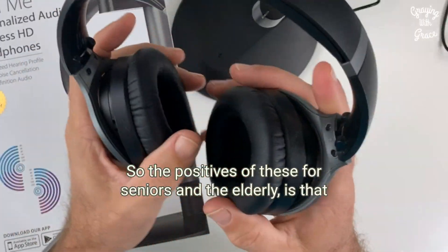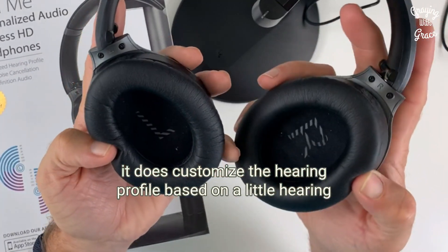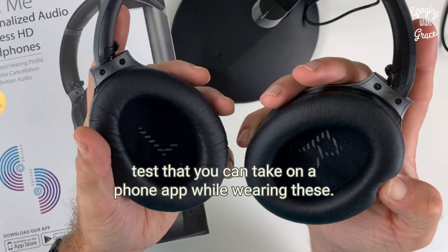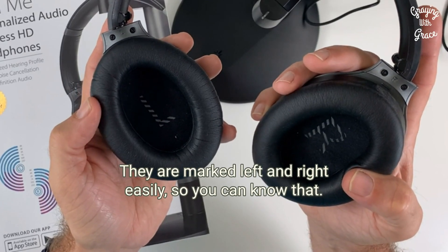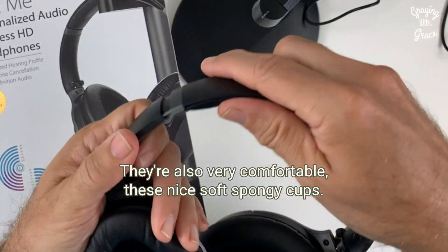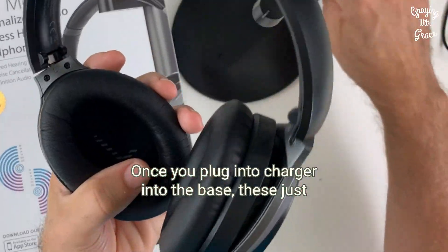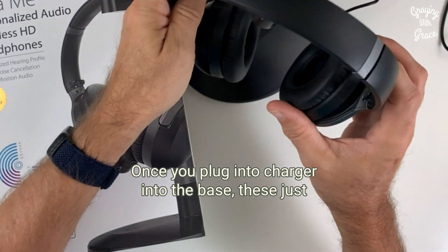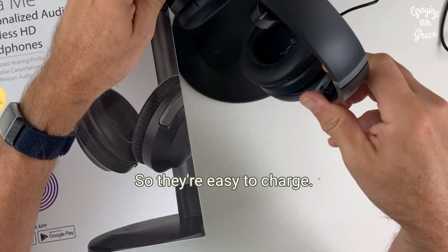The positives of these for seniors and the elderly: it customizes the hearing profile based on a little hearing test you can take on a phone app while wearing these. They are marked left and right easily so you can tell them apart. They are also very comfortable with these nice soft spongy cups, and you've got lots of adjustments for a nice fit. Once you plug the charger into the base, the headphones hang there and the light confirms it's charging, so they're easy to charge.